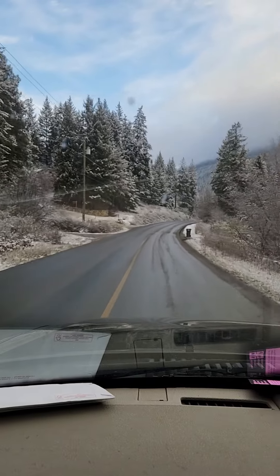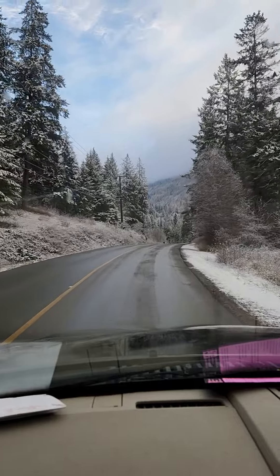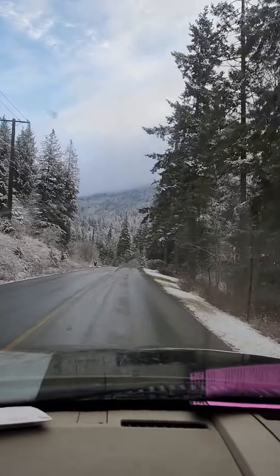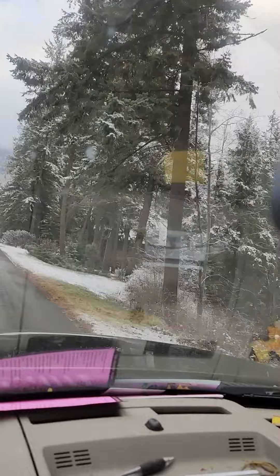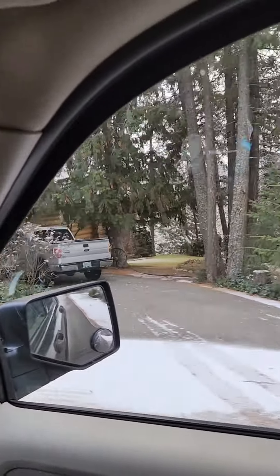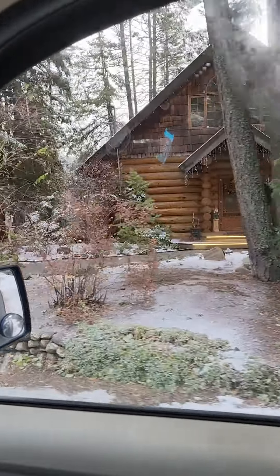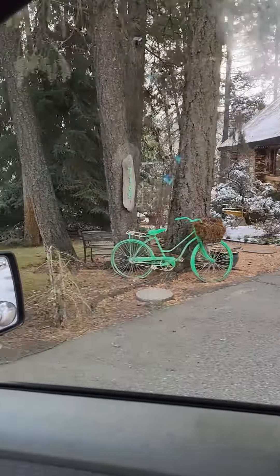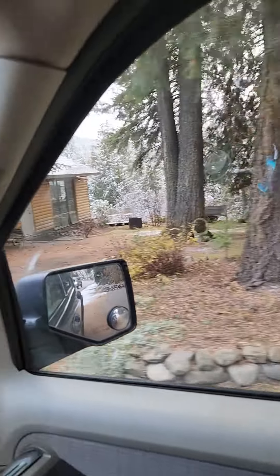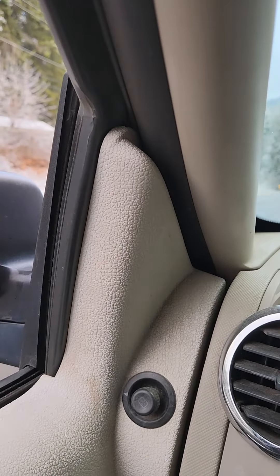It sure is nice out here. The trees are all frosted. Let's see — are they home? There's Auntie Helen's. Looks nice. Let's go in and take a look.